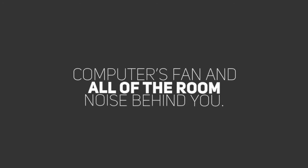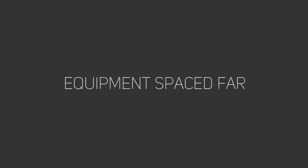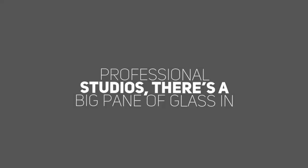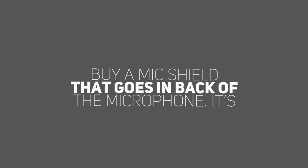Especially if it's recording your computer's fan and all of the room noise behind you. Turn it around. Put yourself in the closet so the mic records you in the soundproof enclosure, and keep the equipment spaced far enough apart so that you don't get that annoying whirring sound. People always forget that in professional studios, there's a big pane of glass in front of you. Most microphones are engineered to cancel out the sound in back of them. So please don't buy a mic shield that goes in back of the microphone — it's not doing anything.